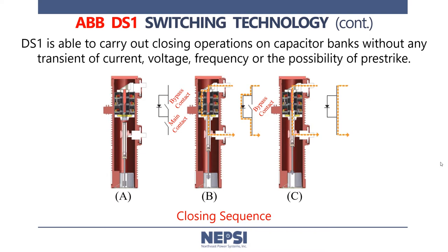The DS-1 switch uses the natural commutation characteristics of a diode to perform transient free switching of capacitor banks, noted in A through C on this slide. While closing, a main set of contacts are first closed, bringing the diode into the circuit, timing it such that the diode is in a reverse bias state. When the system voltage becomes forward biased, the diode conducts current with no transient voltage, no transient current, and no possibility of pre-strike. After this commutation process, a bypass contact is closed.